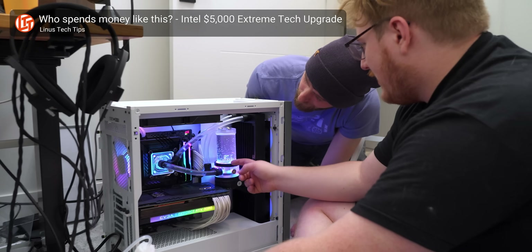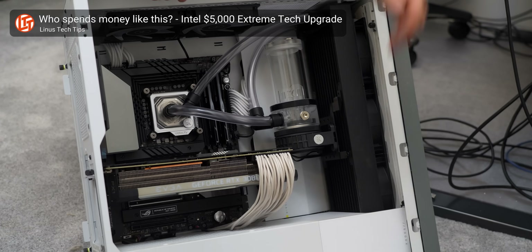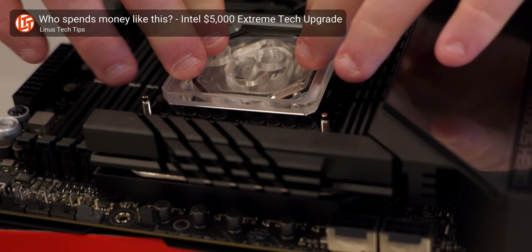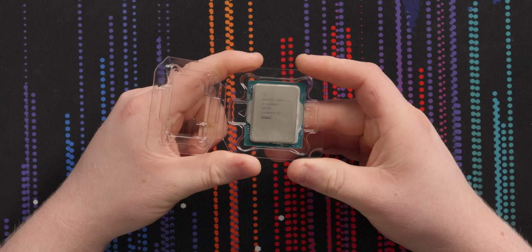I think about my 13900K at home — if I turn MCE on with no limits, with a 360 mil rad and an EK water block cooling it, I'm stuck at like 340, 350 watts with it sitting at 90 degrees. I don't see how this is gonna be that much better. I'm sure it's gonna draw a ridiculous amount of power. They want you, without even turning MCE on, to be hitting 320 watts on this thing.